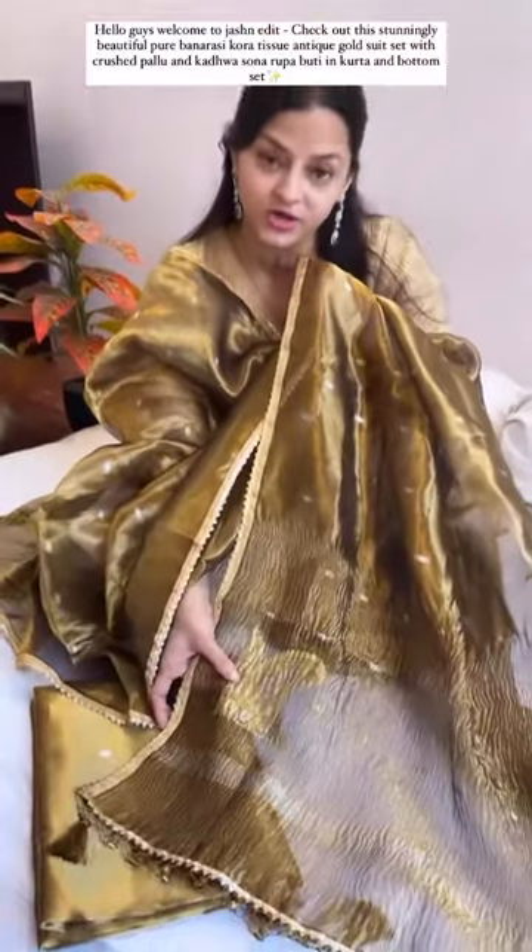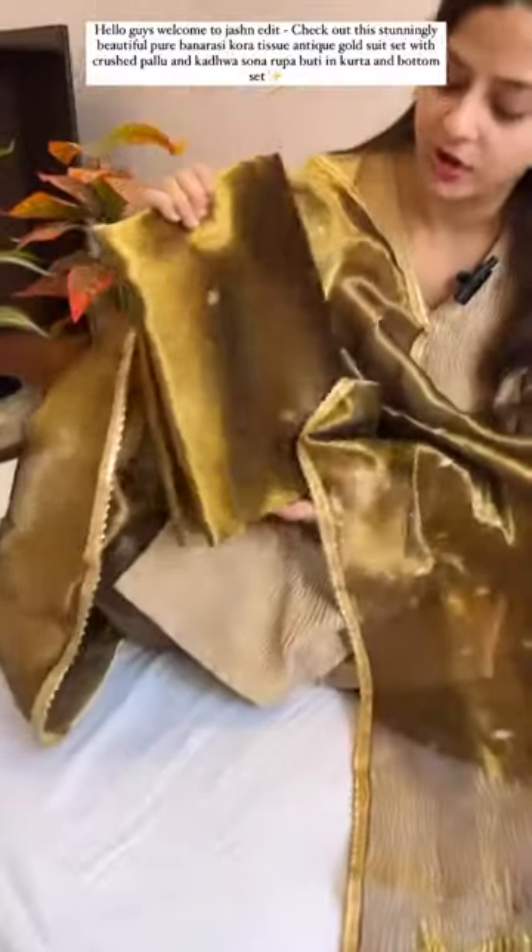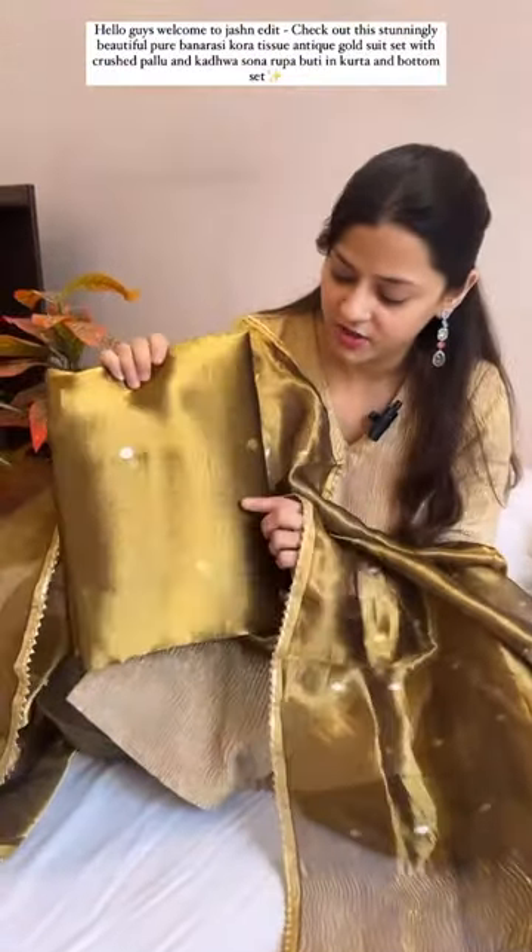It will be paired with this special borders and also the laces. With this we have a very beautiful fabric tissue dupatta with karma booty in silver and gold.